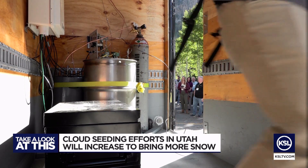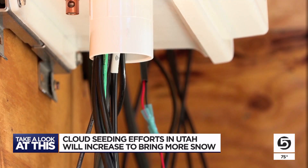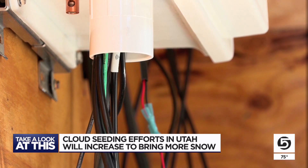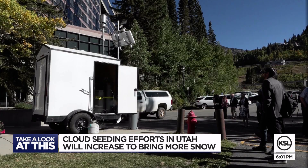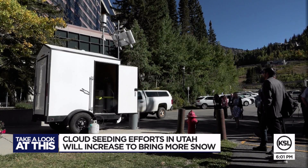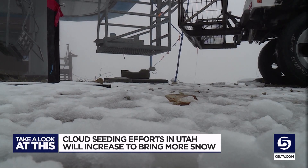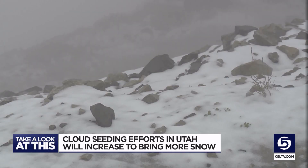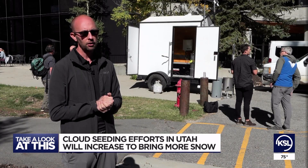The idea is when a storm rolls in during the winter months, the seeding solution inside this trailer is atomized in a burn chamber, then sent up into the clouds, which makes the cloud release more of its moisture in the form of snow. Almost all of our programs consistently see a 3-10% increase in water content or snowpack at the end of the season in areas that were seeded.